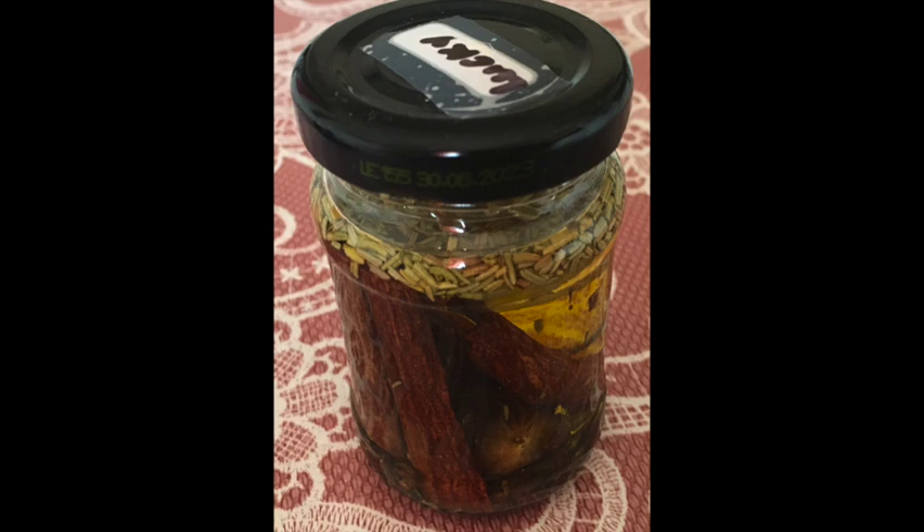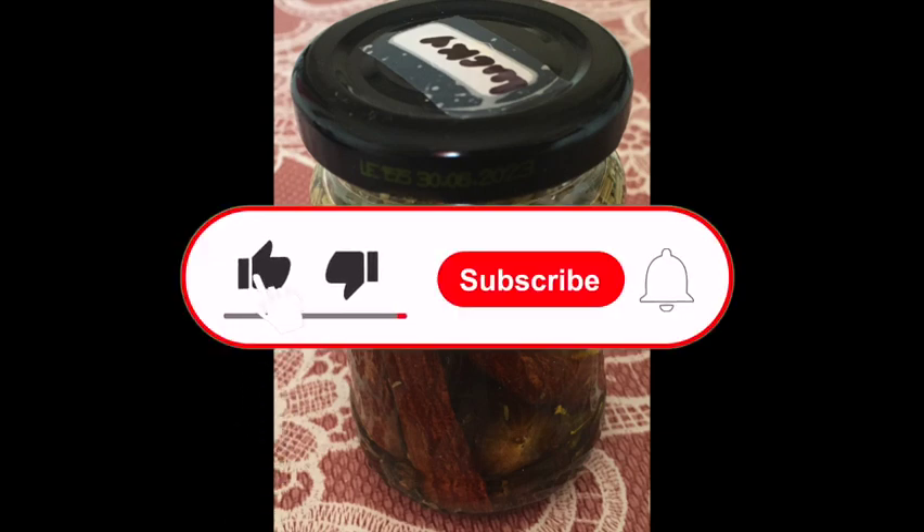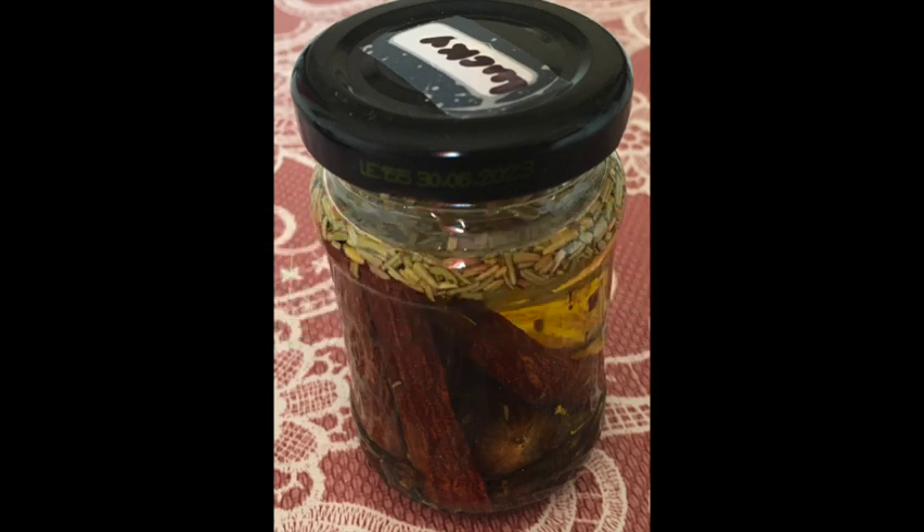That's all for now, my friends. Thank you so much for watching. If you enjoyed this video, make sure to give a thumbs up and subscribe for more spiritual content. Don't forget to comment down below and share your thoughts. Until next time!